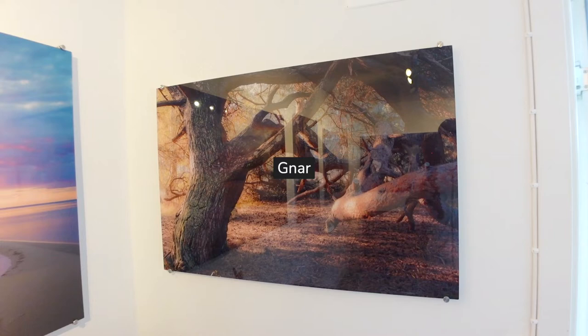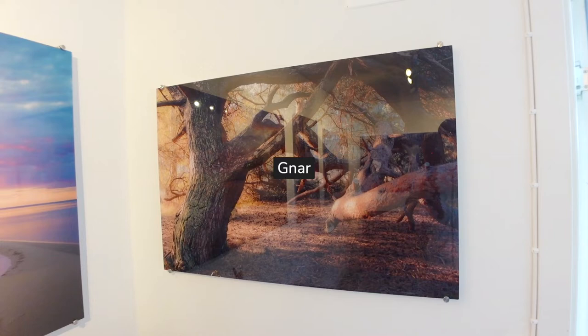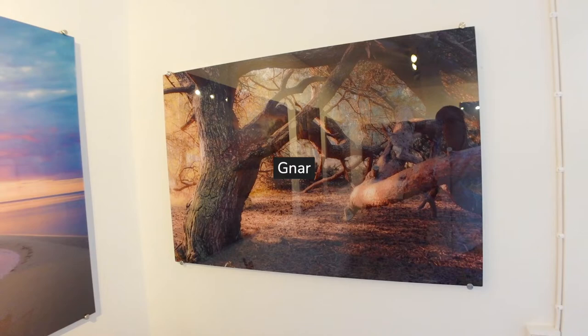And on this wall here — please excuse the reflections, I have no idea how we're going to fix those — this is a nice gnarly tree in Stensuvud.